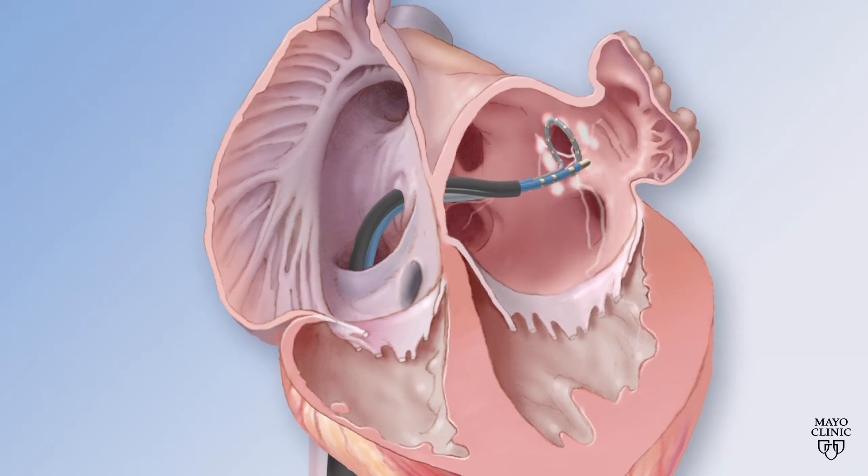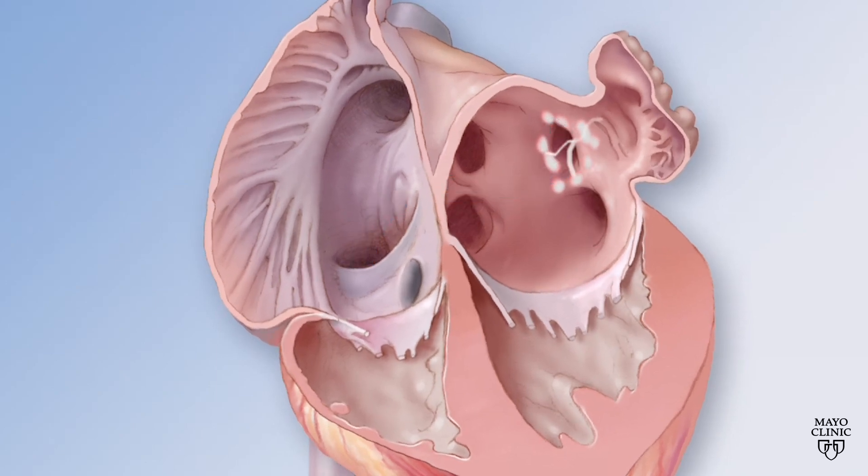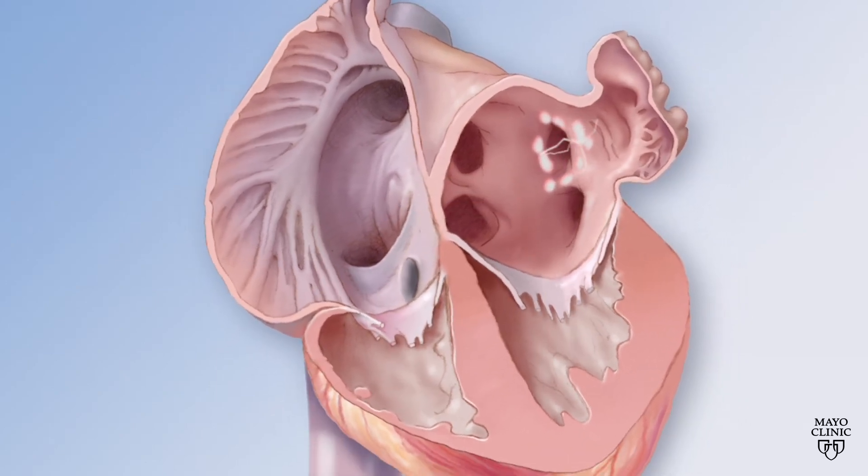When that happens, the trigger or the inciting factor for atrial fibrillation remains what we call isolated, and we do that for all the pulmonary veins on the left and right side of the heart.